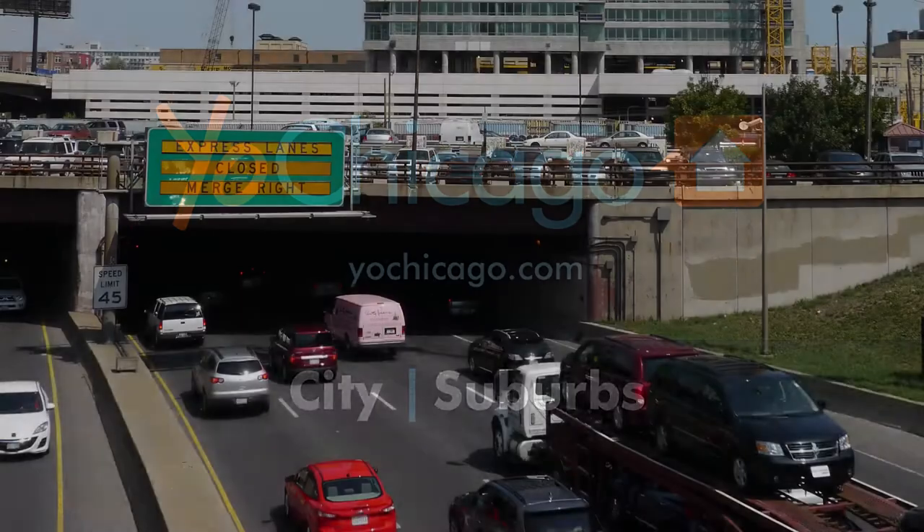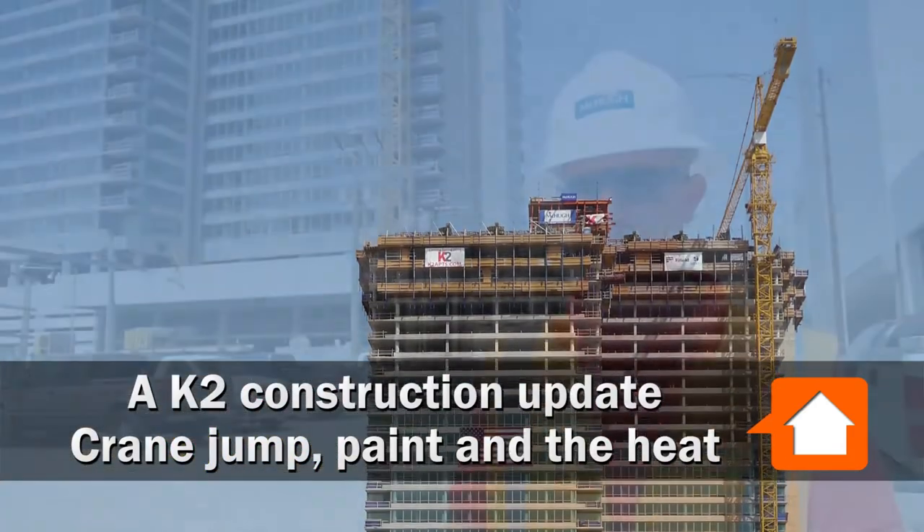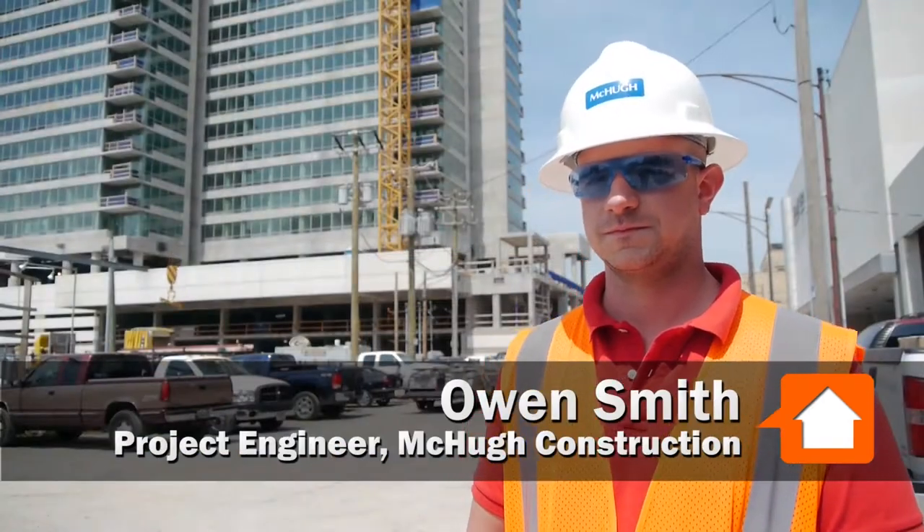Joe Zekas from YoChicago.com. I'm at K2 at K Station today with Owen Smith from McHugh Construction. Bring me up to speed — where are we at and where are we headed?